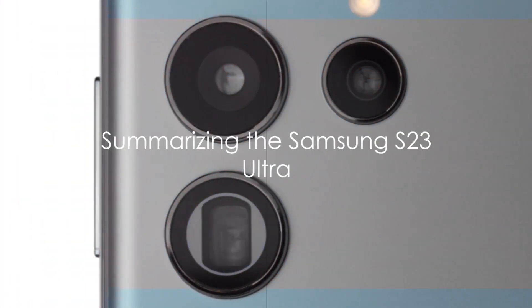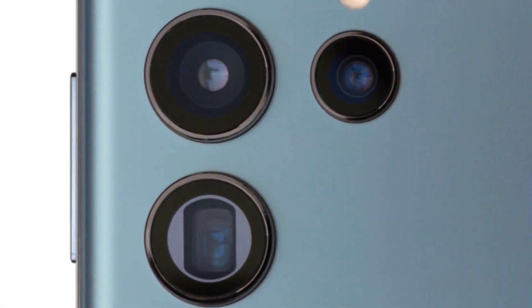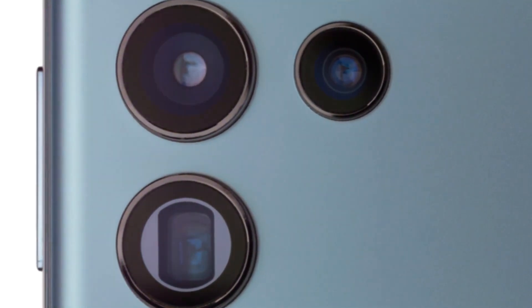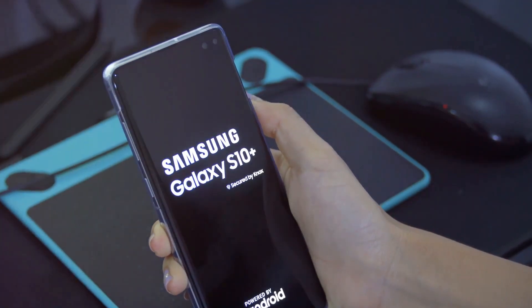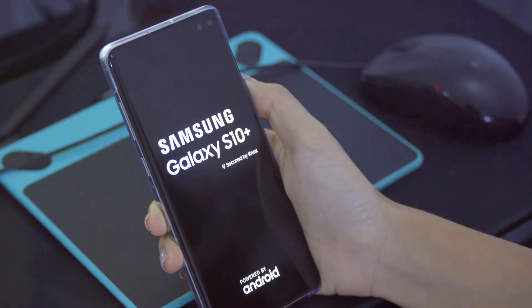Let's now summarize what we've learned about the Samsung S23 Ultra. This device is a masterpiece of technology, a marvel that stands out with its unbeatable features. The camera — a key highlight — offers unparalleled clarity and precision, turning every shot into a work of art. Then there's the stunning display, a feast for the eyes with its vibrant colors and crisp details. It's like having a mini-cinema right in your pocket. The long-lasting battery ensures that you're always connected, ready to take on the world without worrying about running out of power.